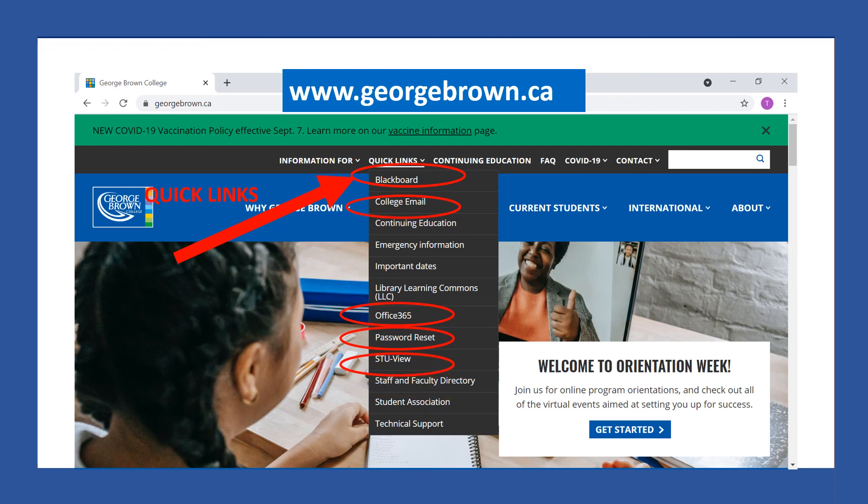And you can go to StuView if you want to pay for your classes or change your contact information. So to get to all of these links, you need your password. And one password is good for all of these links.